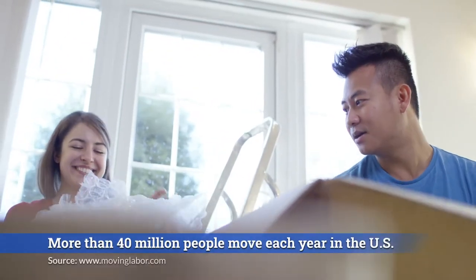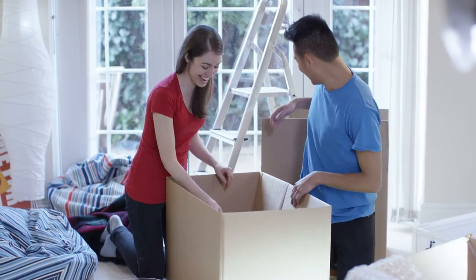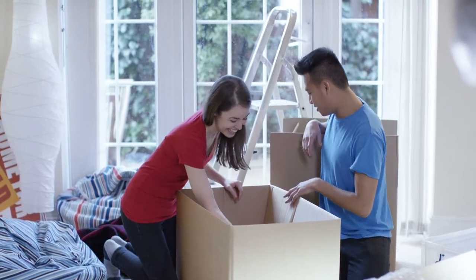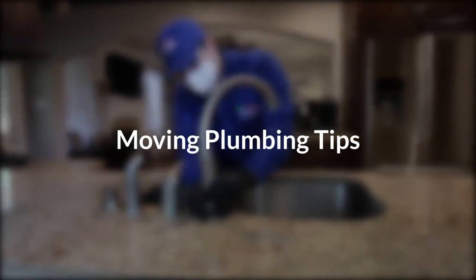Are you one of the more than 40 million people that move each year in the United States? With an estimated 80% of these moves occurring between April and September, it's peak moving season. One often overlooked task on most moving checklists is to review plumbing. Let's talk about some plumbing issues that can slow down your move into a new home.